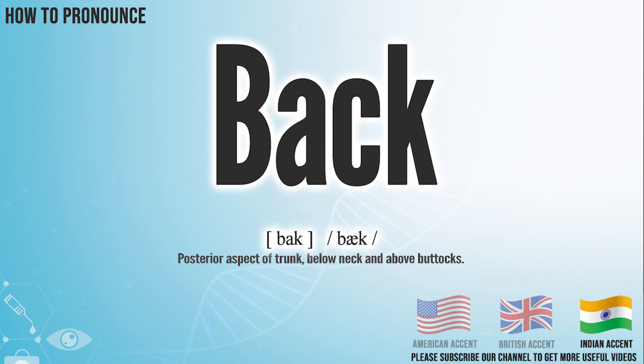In the Indian accent, it pronounces back. Back.